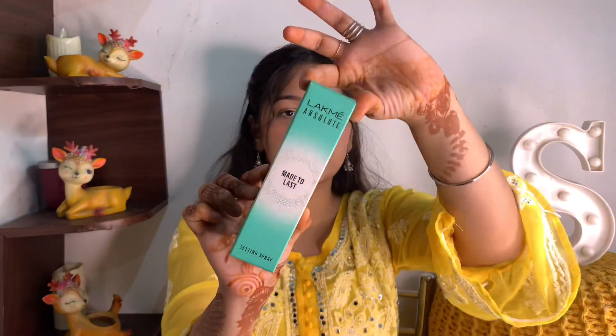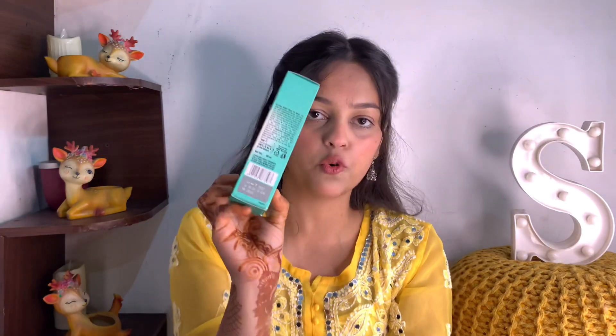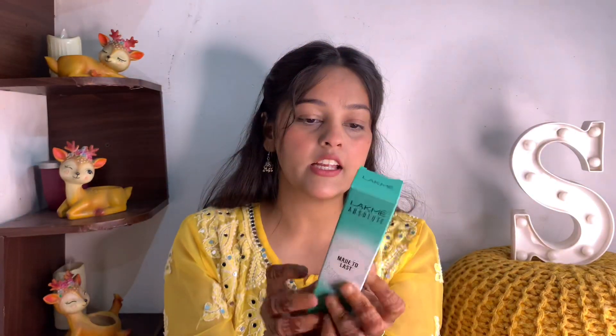This is the first time I purchased it and I don't know how it will respond on my face, so let's talk about the packaging. The quantity is 60 ml and the price range is 550 rupees. I'm going to be starting with this on my channel.